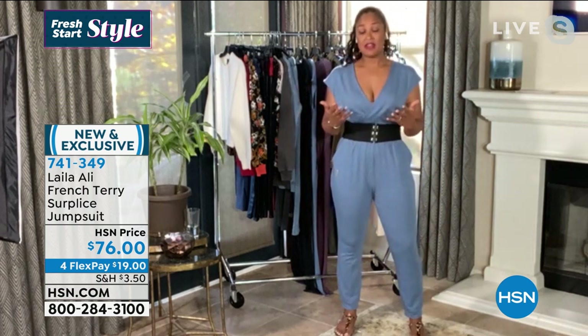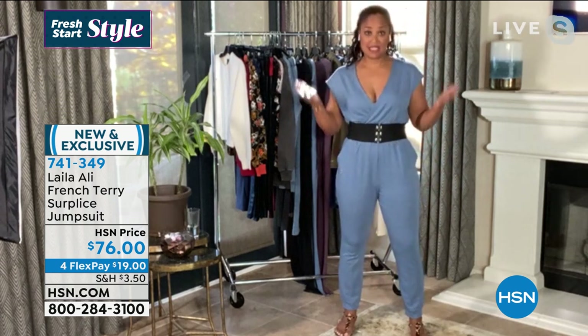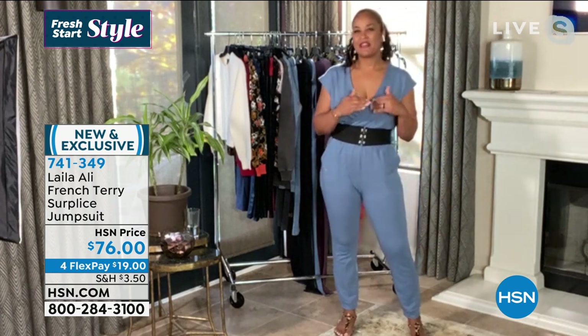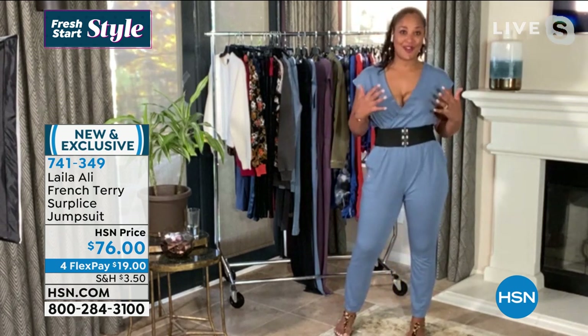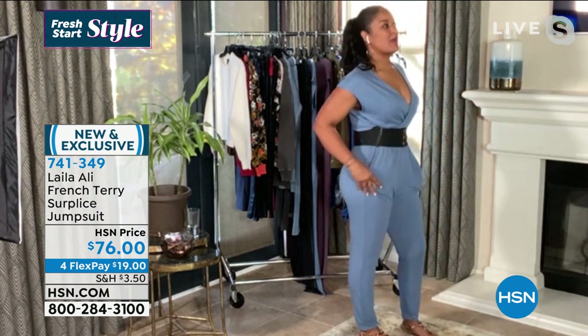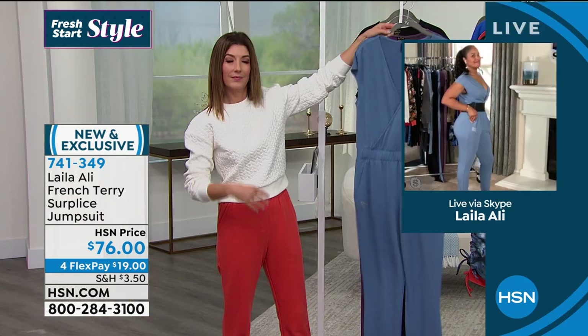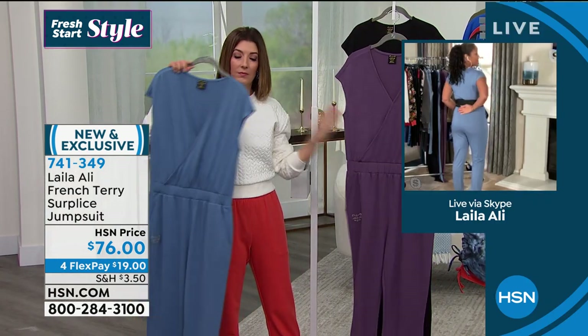It's a nice length. I'm 5'11", so it's a good length for me. I didn't want to go too long because I know obviously everyone isn't as tall as me, but I think it hits you at the right place on the ankle, whether it's a little longer or a little shorter. So it looks good on everyone. And I love that it's a nice heavy weight, so I don't feel like dimples are going to show or any of that. It really looks nice in the back as well.